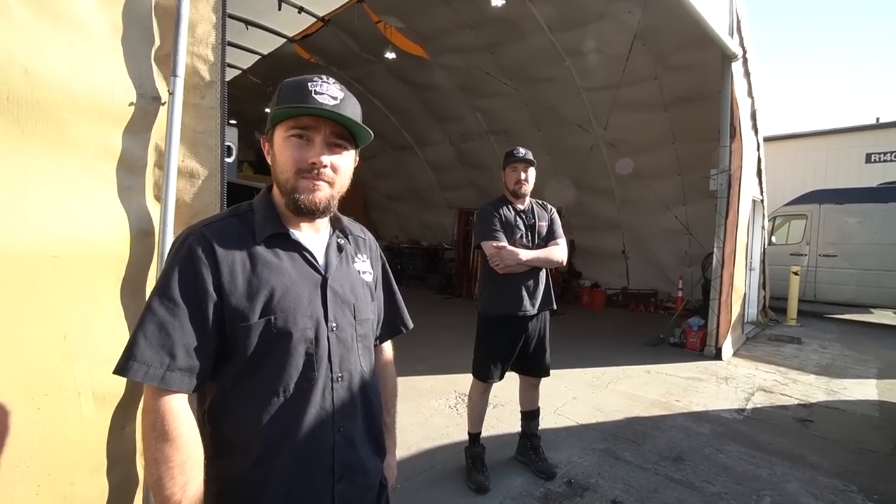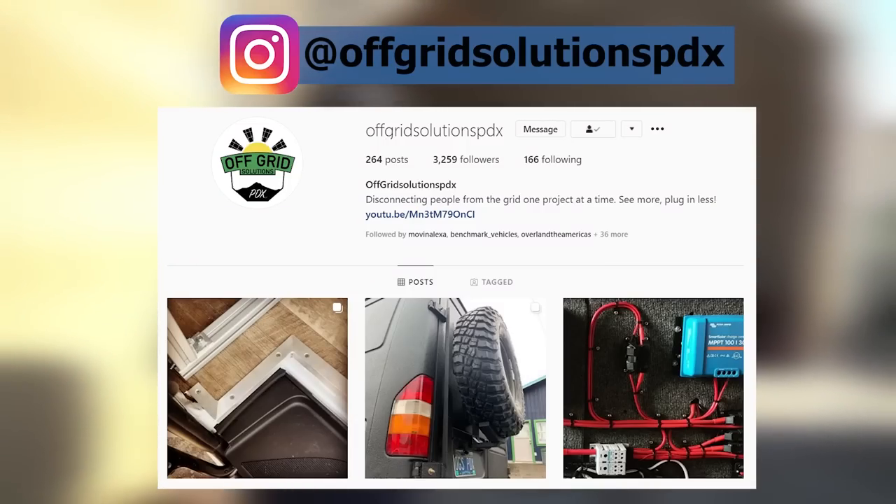OffGridSolutionsPDX at gmail.com. Also OffGridSolutionsPDX.com is the website, and the Instagram is also OffGridSolutionsPDX. Keep it simple.